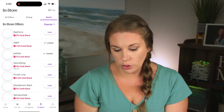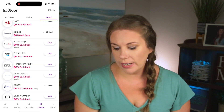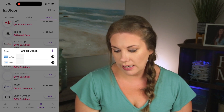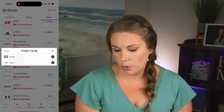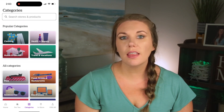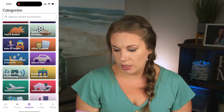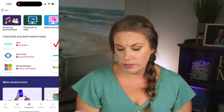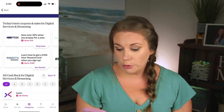The app also has in-store cash back — you can link your cards the same way. If I'm going to Nordstrom Rack, I hit link, select my cards, and it's activated so purchases with those cards earn cash back automatically. There are also categories to browse, both on desktop and in the app — like office supplies or digital services and streaming. Under streaming, you'll find Hulu, Sam's Club, Microsoft, Paramount Plus, and HBO Max with up to $16 off your subscription.